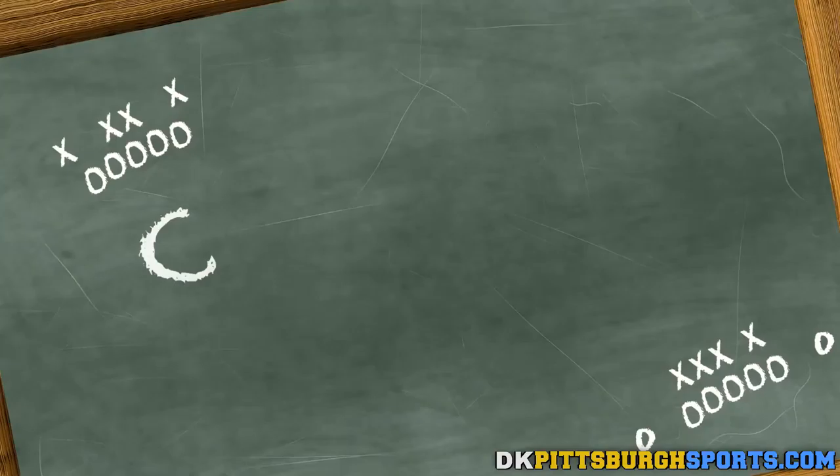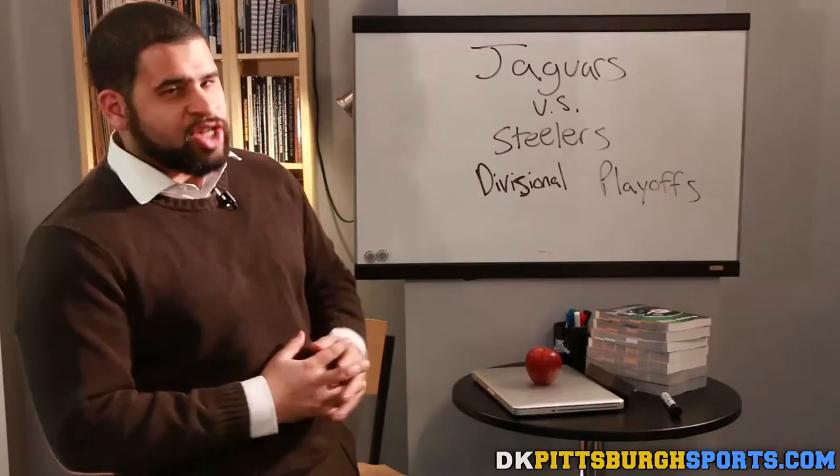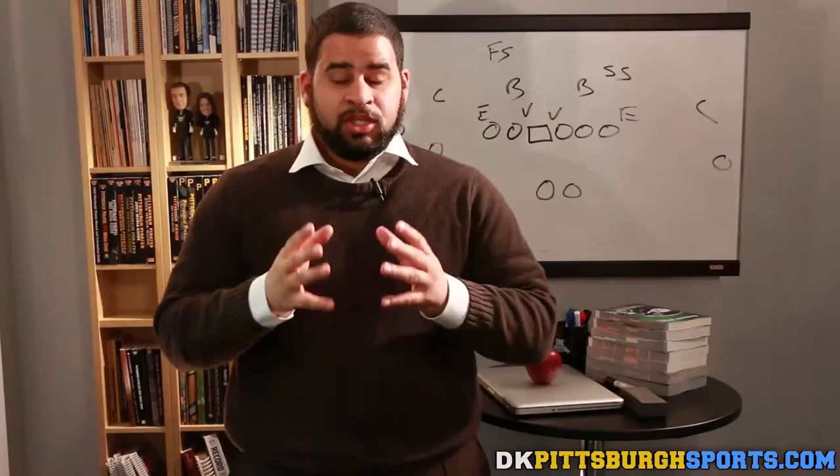Hello, and welcome to DKPittsburghSports.com. You're watching Carter's Classroom. Today, we are previewing the Steelers' upcoming matchup in the divisional round of the playoffs against the Jacksonville Jaguars.